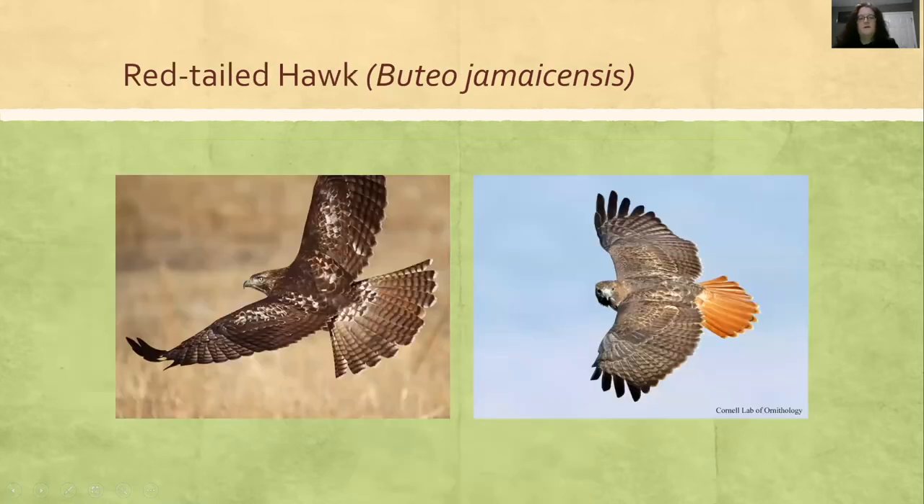Red-tailed Hawks — I've been birding a long time and I still get juvenile red-tailed hawks and juvenile red-shouldered hawks mixed up. You can see the tail feathers on the juvenile look very different — they're kind of brown with stripes. And then by their second or third year, they'll get that brick red tail that we all know.